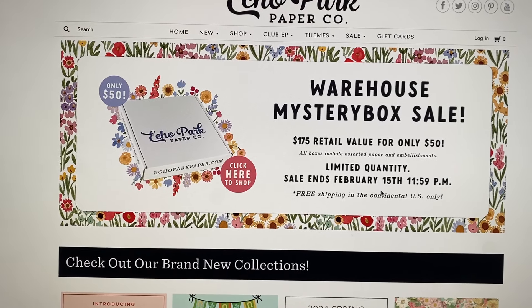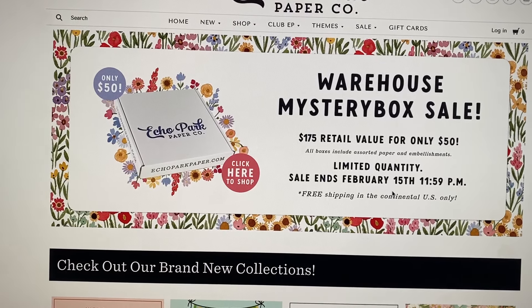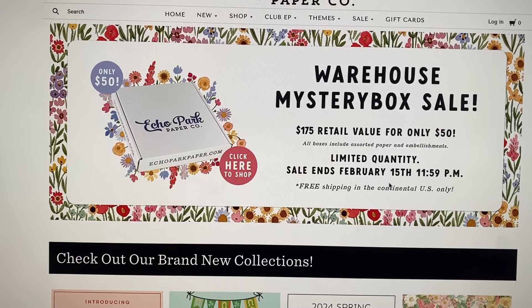I just wanted to let you guys know that they are having another mystery box sale happening now. Alright guys, that is all — thank you and I'll see you guys in my next crafty video. Bye!